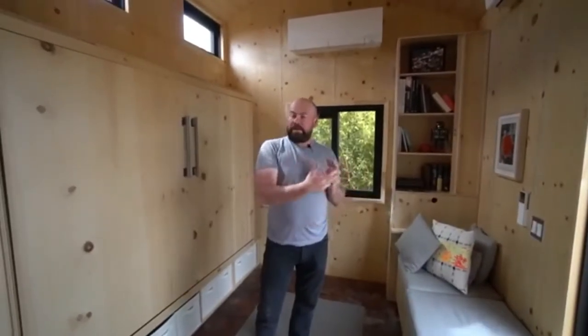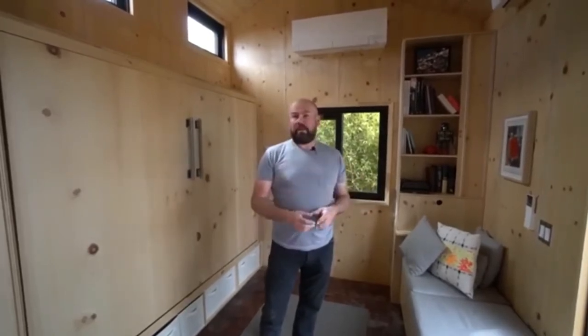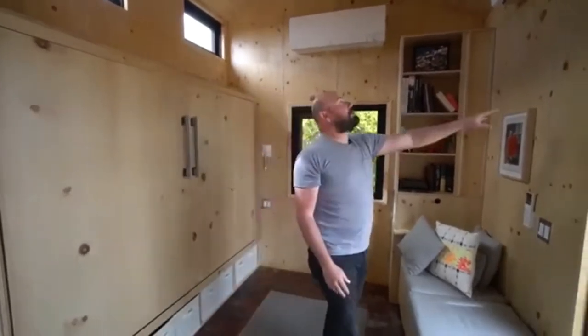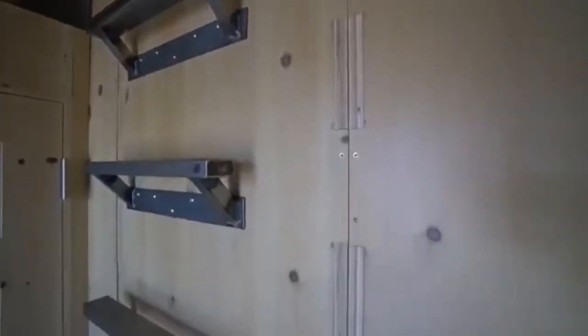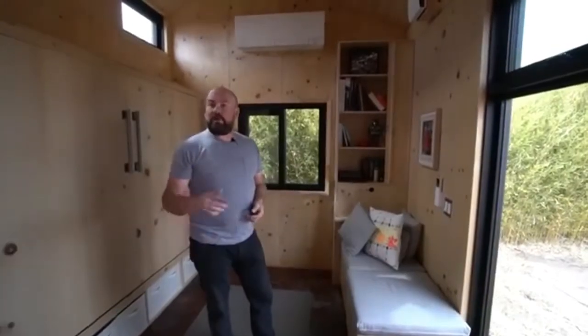What we do here at Extraordinary Structures is a panelized construction system. We do a computer model of anything we're going to build, break it into component sections, and then use a CNC router or automated system to carve out those panels in precise shapes and lock them together — kind of like Legos for big kids. In this unit you can see the joints where each two-foot-wide panel connects to the next one. Once we've designed a structure, it assembles quite quickly.